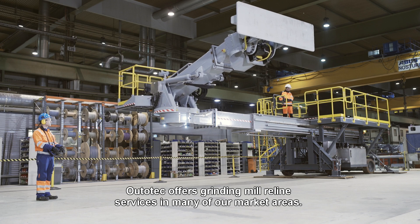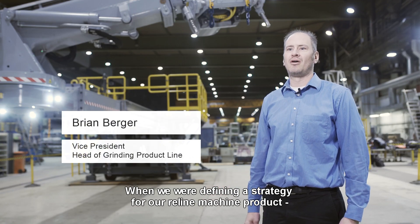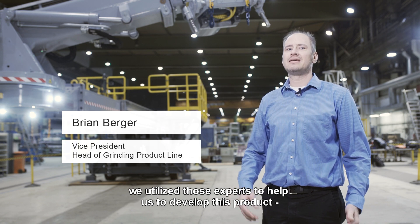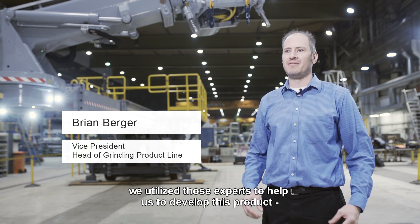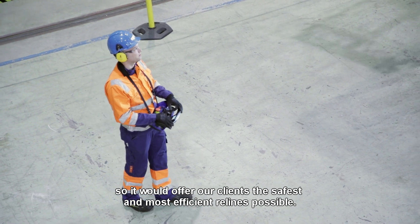Ototec offers grinding mill reline services in many of our market areas. When we were defining the strategy for our reline machine product, we utilized those experts to help us develop this product so it would offer our clients the safest and most efficient relines possible.